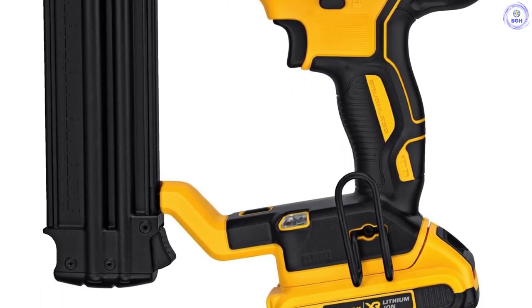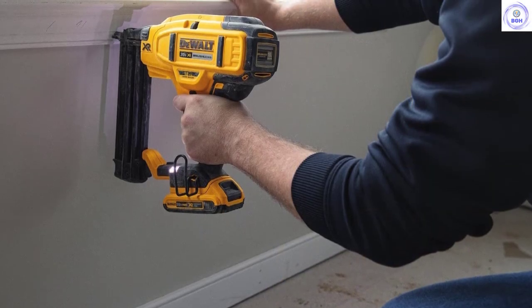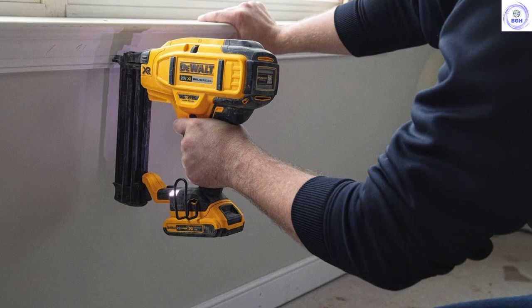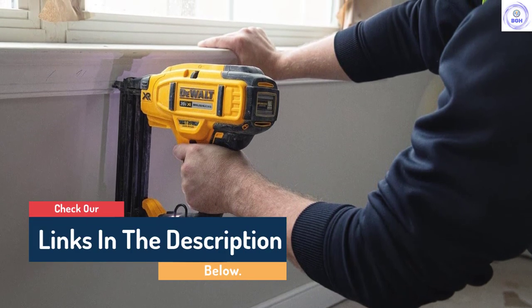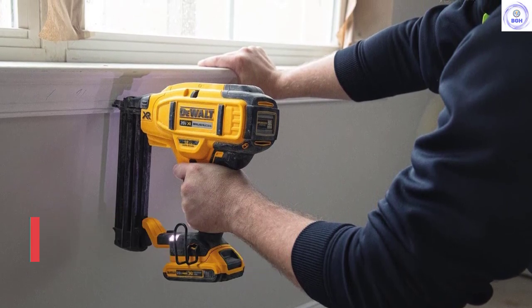Its lightweight design makes this nailer even easier to handle. To enable you to have a better view of your work, this nailer comes with a small nose tip. Among the other features, it comes with LED lights that indicate a nail jam. With this nail gun, you will be able to push in nails of between 5/8 and 2 inches. The mechanism to do this is powered by a low-maintenance motor.